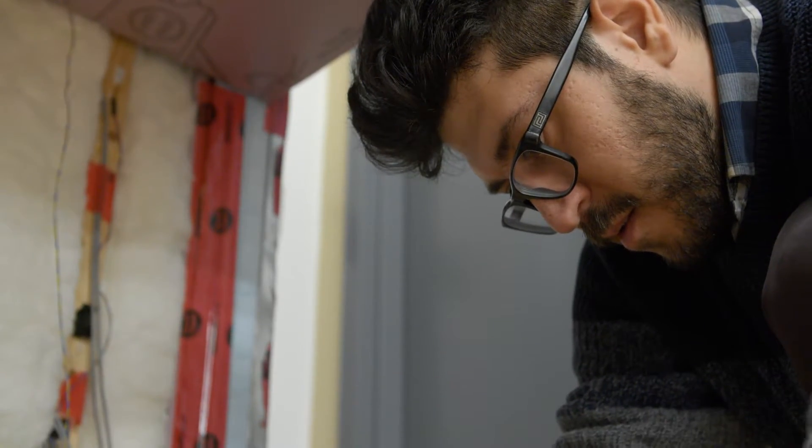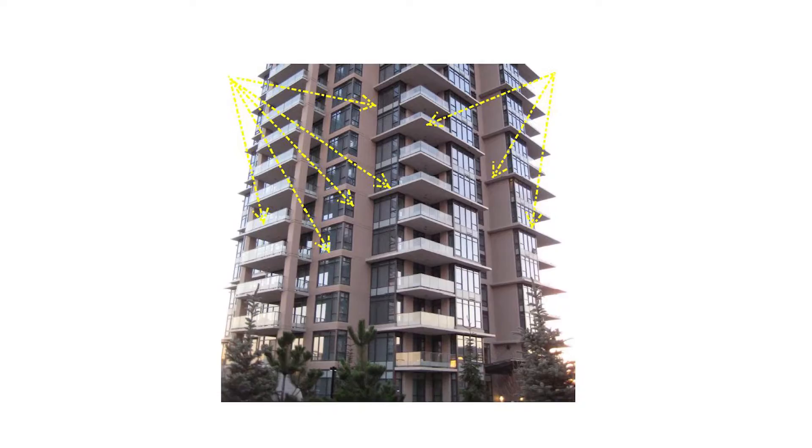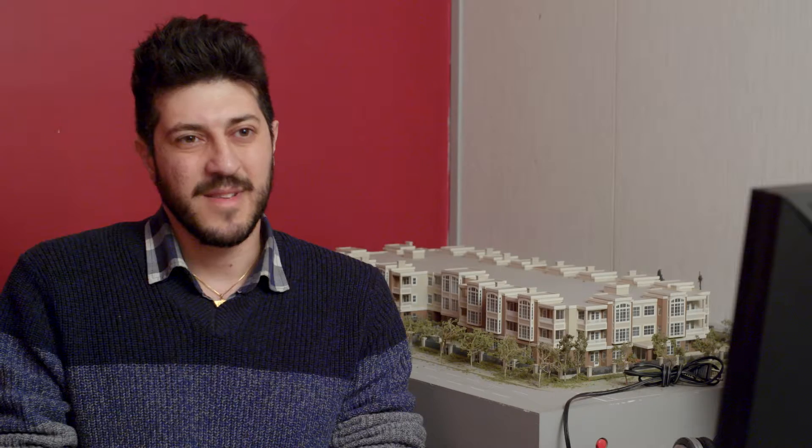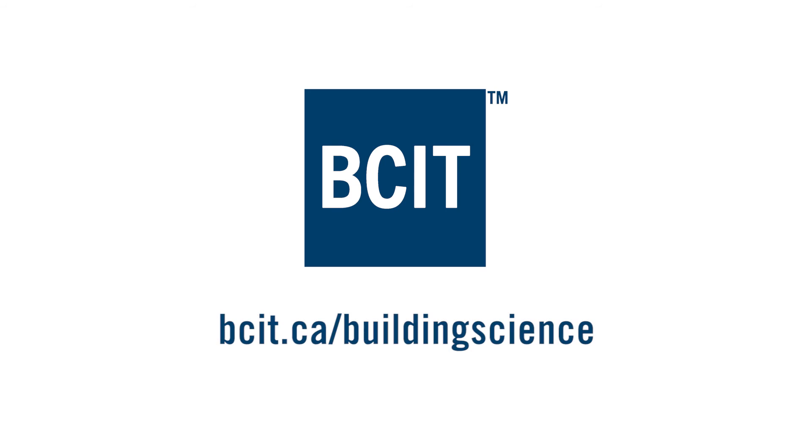The practical application for my research is that right now designers in industry often simplify or neglect the effect of thermal bridges, which has a negative impact on energy saving in building envelopes. For example, balconies are one of the weakest elements in building envelopes. For others pursuing this program, I strongly encourage them to go for it — there are still so many areas that need improvement in this field, and there is lots of demand for individuals who graduate from this program.